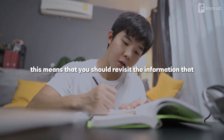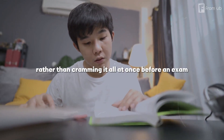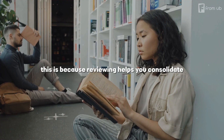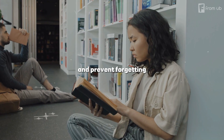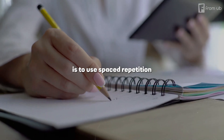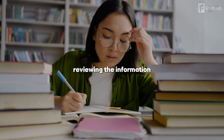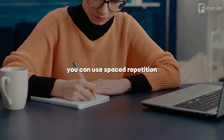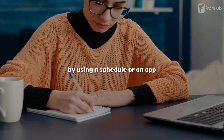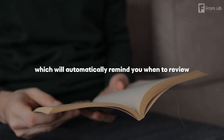Number five: review regularly. This means that you should revisit the information that you have learned at regular intervals, rather than cramming it all at once before an exam. This is because reviewing helps you consolidate the information in your long-term memory and prevent forgetting. The best way to review is to use spaced repetition, which is a technique that involves reviewing the information at increasing intervals of time, based on how well you remember it. You can use spaced repetition by using a schedule or an app like Anki or SuperMemo, which will automatically remind you when to review.